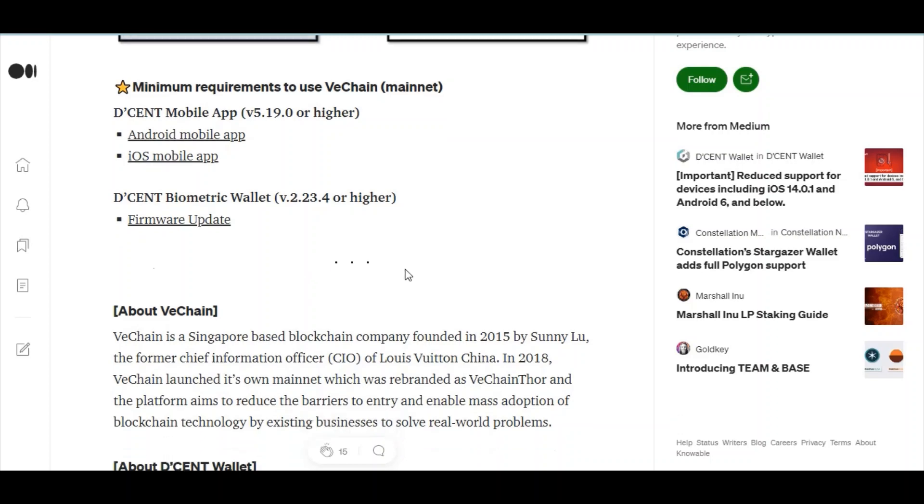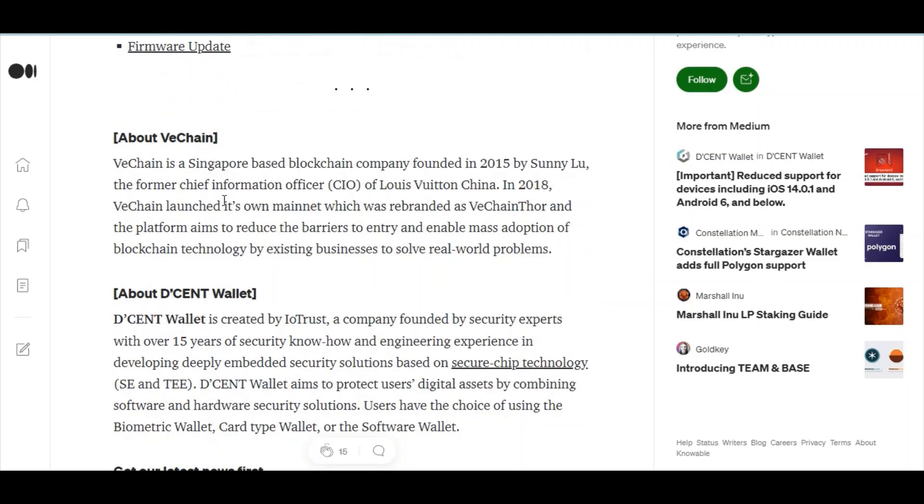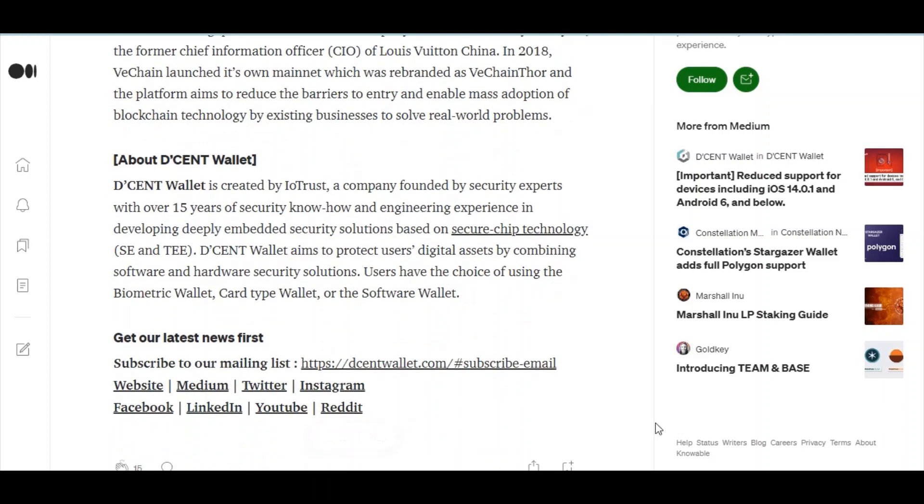VeChain is a Singapore-based blockchain company founded in 2015 by Sunny Lu, the former Chief Information Officer of Louis Vuitton China. In 2018, VeChain launched its own mainnet, which was rebranded as VeChainThor. The platform aims to reduce the barriers to entry and enable mass adoption of blockchain technology by existing businesses to solve real-world problems.